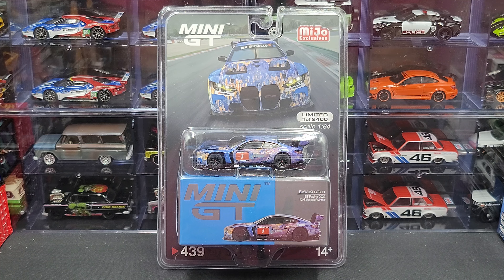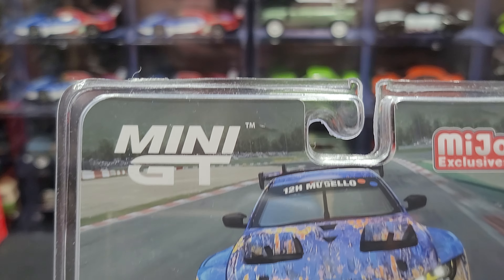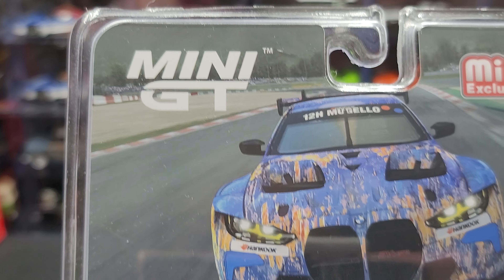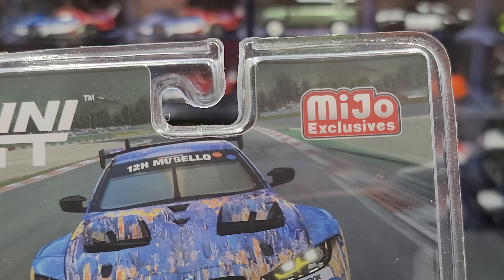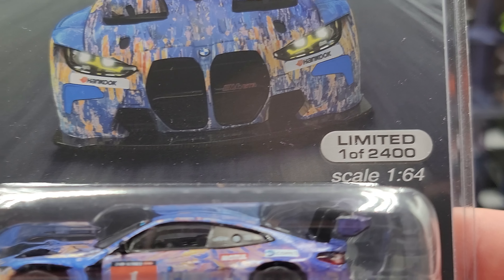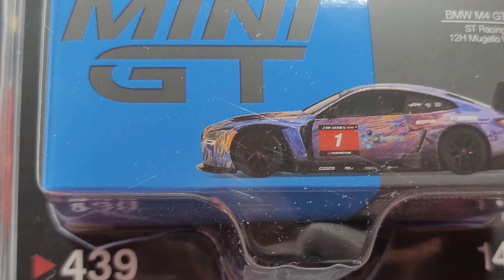Before we get to the diecast itself, let's take a quick look at the packaging. It comes in your standard Mini GT MiHo Exclusive blister pack — that is the absolute only difference between this and the car's release anywhere else. It comes in a blister pack instead of just the art box. Up front we have Mini GT as well as MiHo Exclusives, with some fantastic card art. This is limited to 2400 pieces and is 1:64 scale, with the car featured nicely in the plastic bubble and the card art below it. This is number 439 and is ages 14 and up.